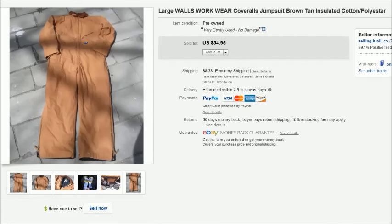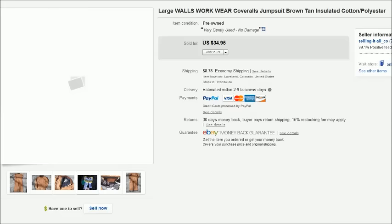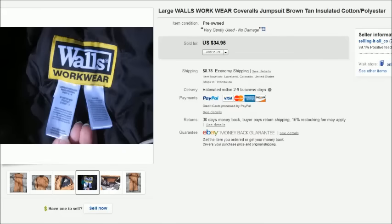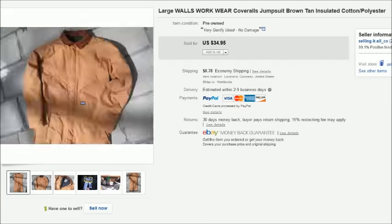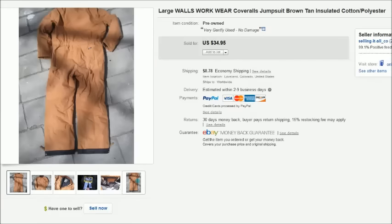This is a pair of Walls workwear coveralls. We got these at a thrift store — I think we paid about $10 for them. I originally purchased them for Aaron to wear at work but he never wore them, so I ended up just listing them. They were in really nice condition and sold for $35 plus shipping.